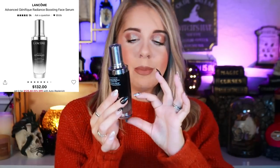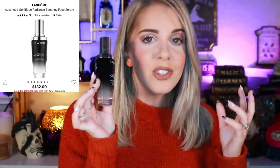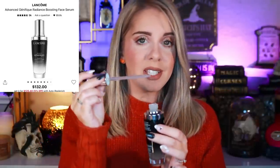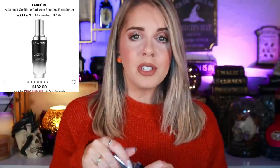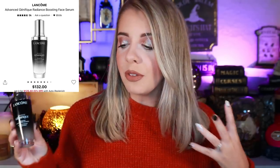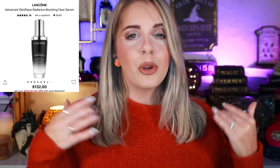Next is the Lancôme Advanced Génifique Youth Activating Concentrate serum. I'm almost out — it's over $100 and was gifted to me by Lancôme. I would absolutely rebuy this. I use very little because I know how expensive it is, but I feel it's made a huge difference in my skin. I've been more comfortable in my skin recently — I even went bare-faced at Disney because I've been loving how my skin looks. It's helped revitalize it and make it look more youthful and elastic.